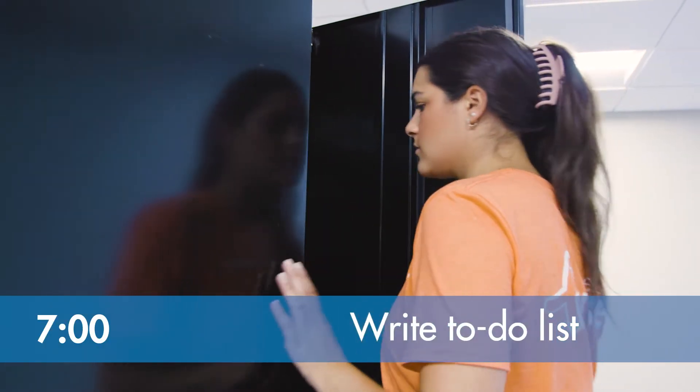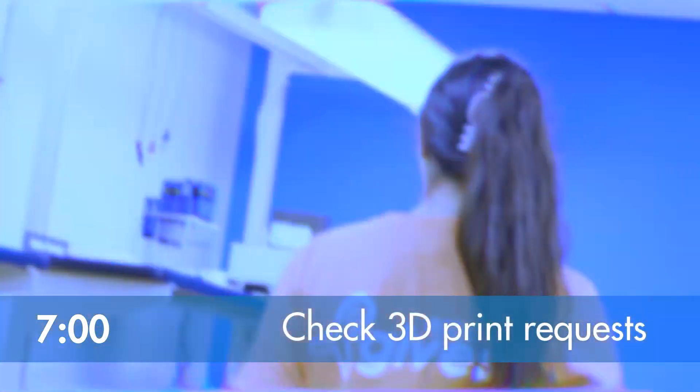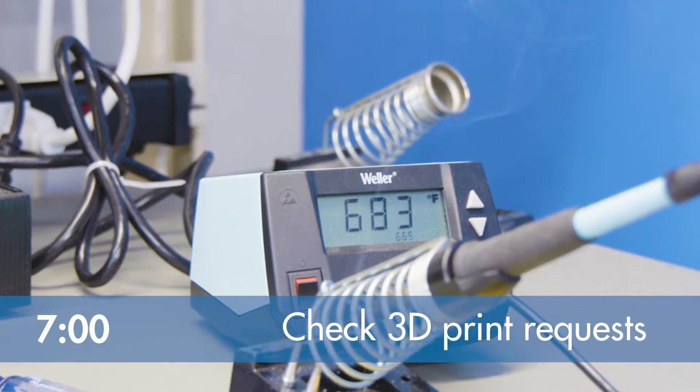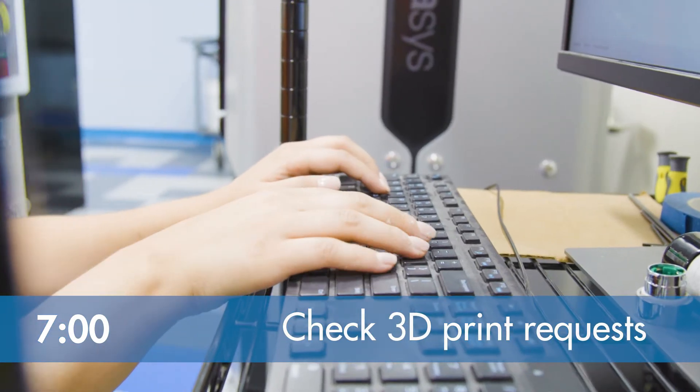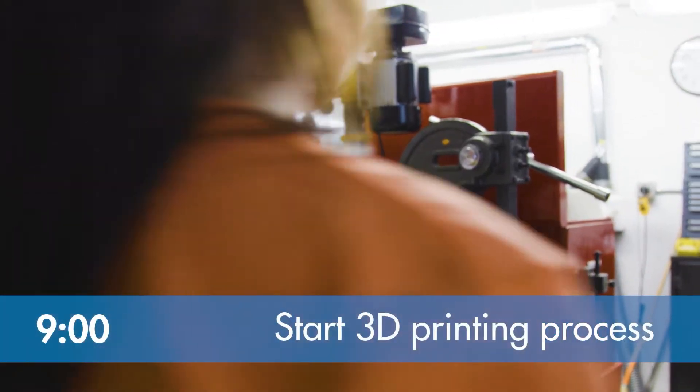I like to write a to-do list to outline what to get done for the day. Sometimes there are 3D prints requested from throughout the business that need to be completed at headquarters. I like to fulfill these requests in the morning so they can print while I'm working on other things, so after checking my email around 9am, if there are any print requests...